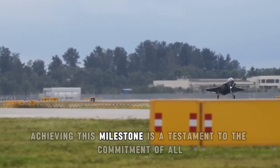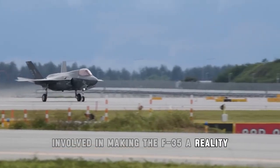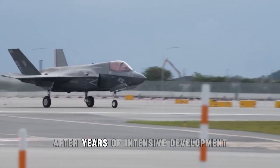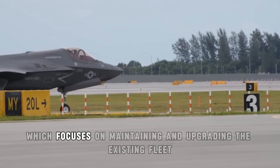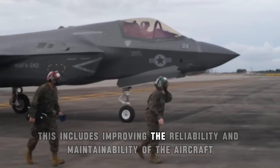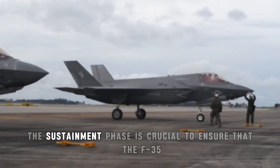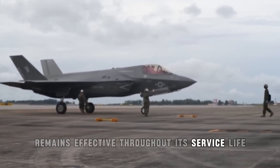Achieving this milestone is a testament to the commitment of all involved in making the F-35 a reality. Furthermore, the 500th F-35 signifies the growing maturity of the program. After years of intensive development, the aircraft has now entered its sustainment phase, which focuses on maintaining and upgrading the existing fleet. This includes improving the reliability and maintainability of the aircraft, as well as developing new capabilities and countermeasures. The sustainment phase is crucial to ensure that the F-35 remains effective throughout its service life.